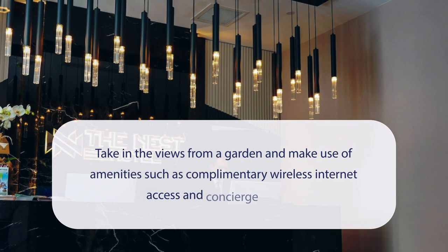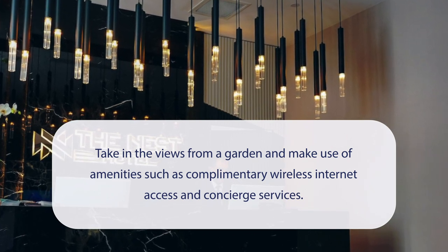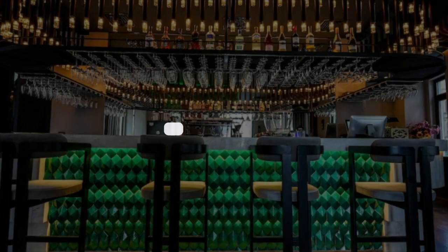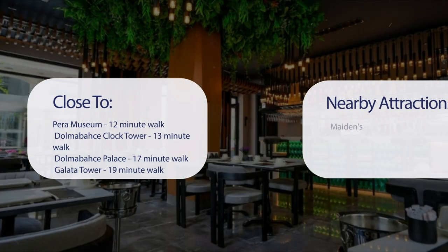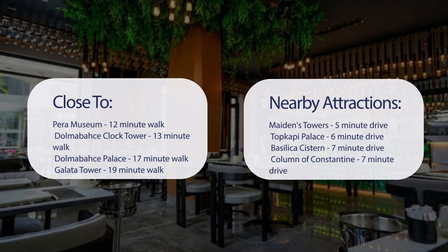At the Nest Hotel, you can take in the views from a garden and make use of amenities such as complimentary wireless internet access and concierge services. It has a pretty good location — close to Para Museum (12-minute walk), Dolmabahce Clock Tower (13-minute walk), Dolmabahce Palace (17-minute walk), Galata Tower (19-minute walk), and also close to Maiden's Tower (5-minute drive), Topkapi Palace (6-minute drive), Basilica Cistern (7-minute drive), and Column of Constantine (7-minute drive).